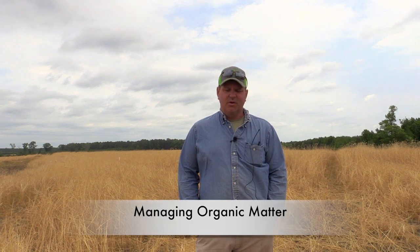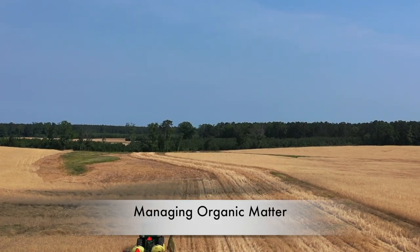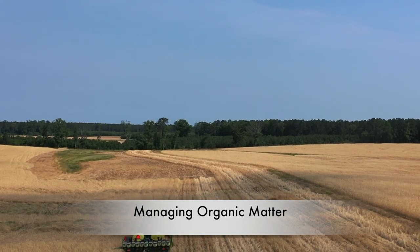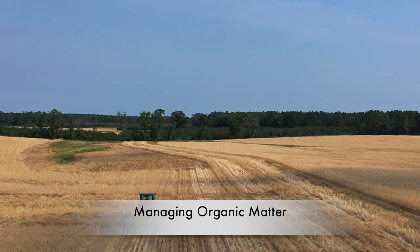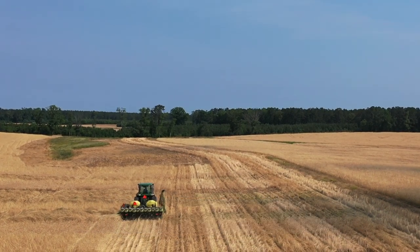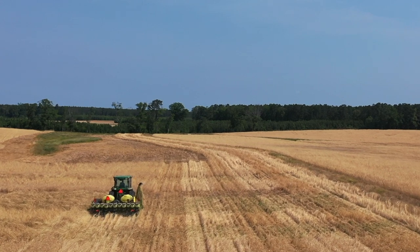It was kind of a normal progression to start thinking about adding cover crops to try to increase organic matter. A lot of this effluent soil that we were growing tobacco on, organic matter levels were less than one-and-a-half percent — some of them even less than a percent — when you took a soil sample.